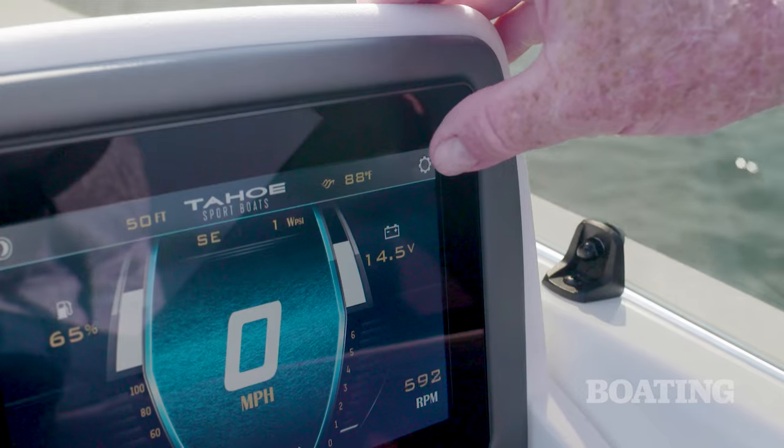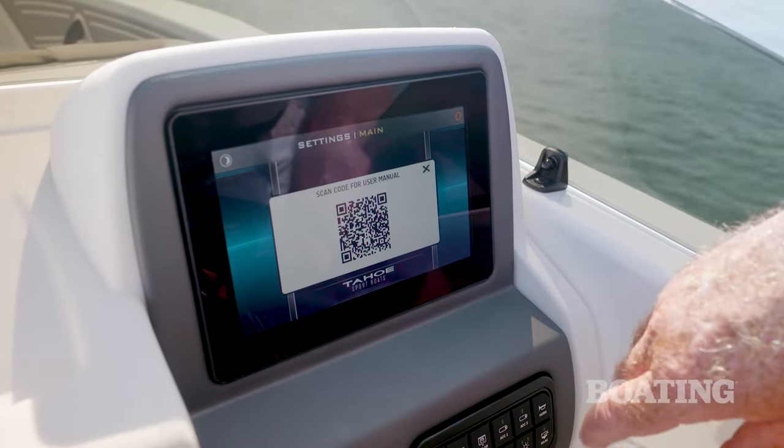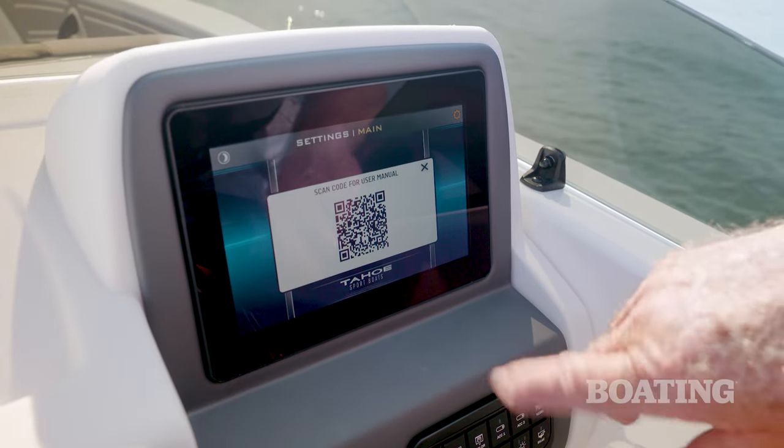You can tap the settings mark, get into the configuration page, and bring up a QR code that'll take your smartphone directly to the operator's manual of this vessel.